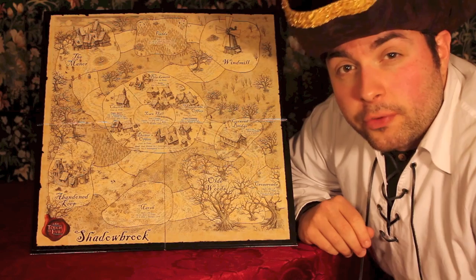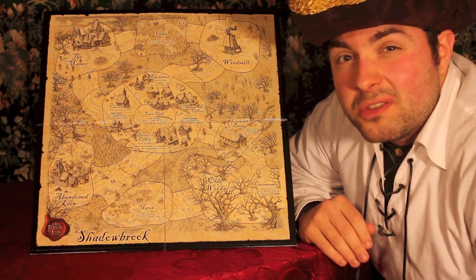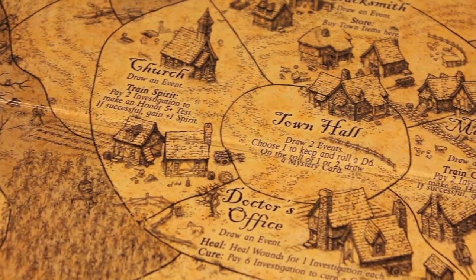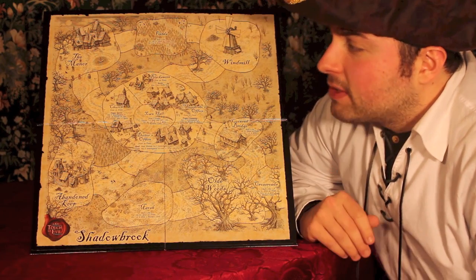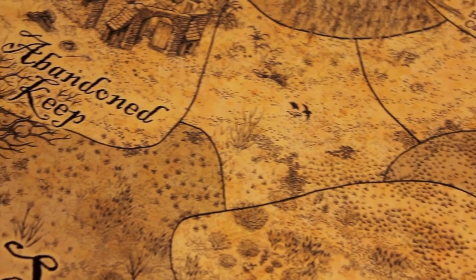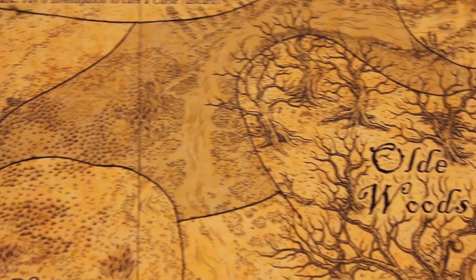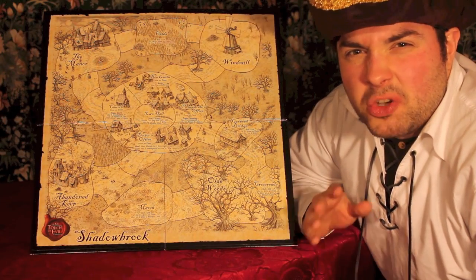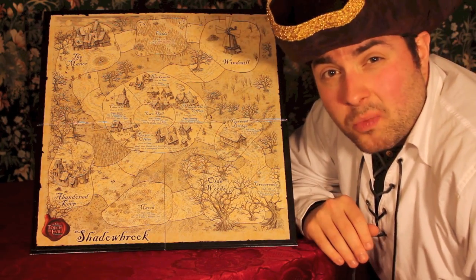In the centre of the board you'll find the relative safety of Shadowbrook, a town in which you can do whatever one might normally do in a 19th century town — visit the doctor, buy items from the blacksmith, or train your cunning at the magistrate's office. Outside the village you'll find less safe, spooky areas like the abandoned keep, the manor, or the old woods. These places are where the majority of your investigations will take place, and they all function basically the same way.